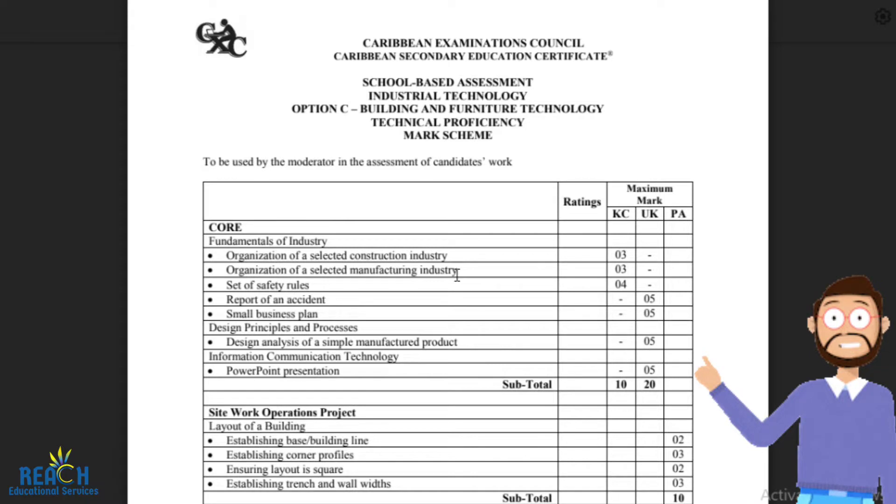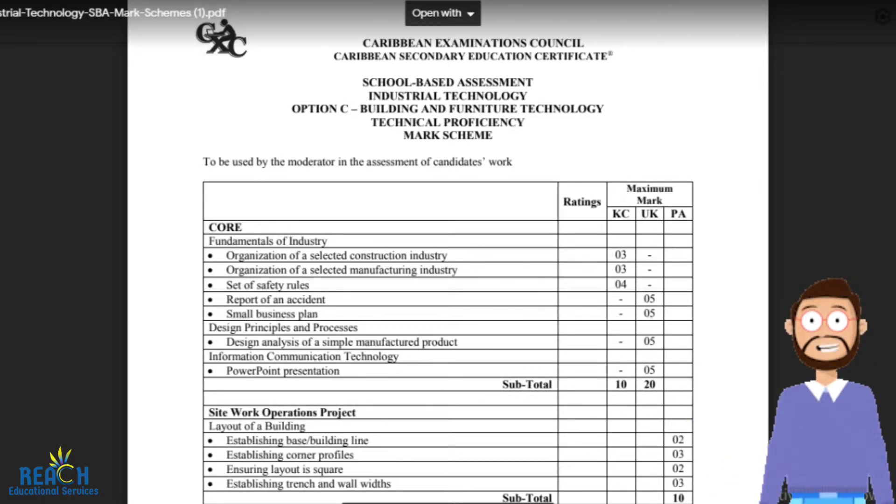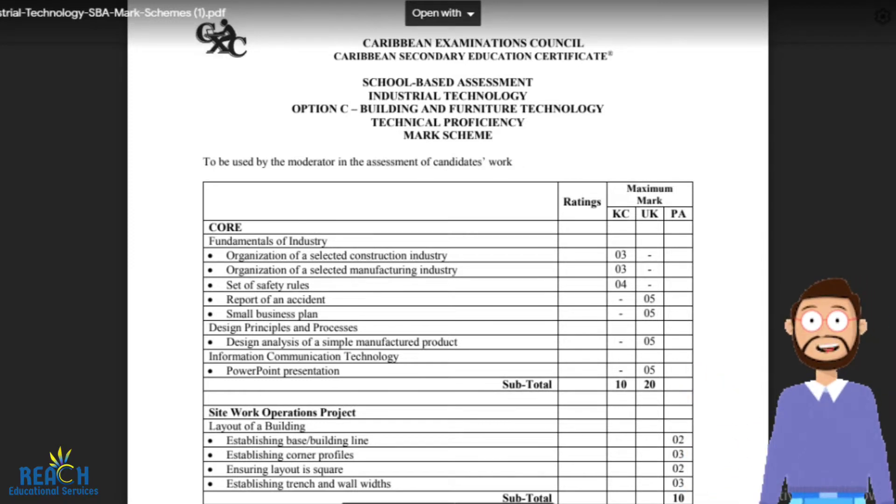The next thing is the report of an accident. You're basically reporting an accident — you come up with a situation; it doesn't have to be something real. For example, this person was injured on the job during this time, this is what happened. The information you need for the accident report includes the time, a detailed account of what happened from your point of view, who you're writing the letter to, who the accident happened to, and who it's coming from. You need precise date and time information. If you search for accident report templates, you can find lots of different templates online.